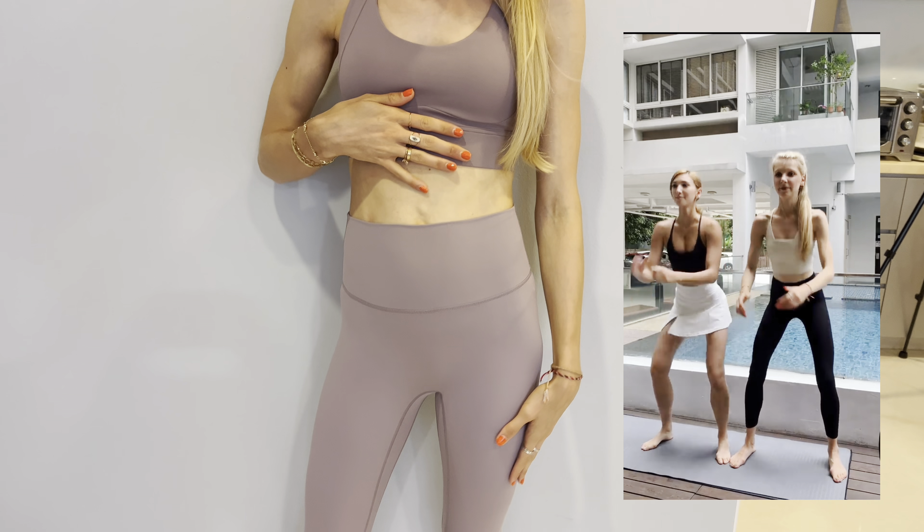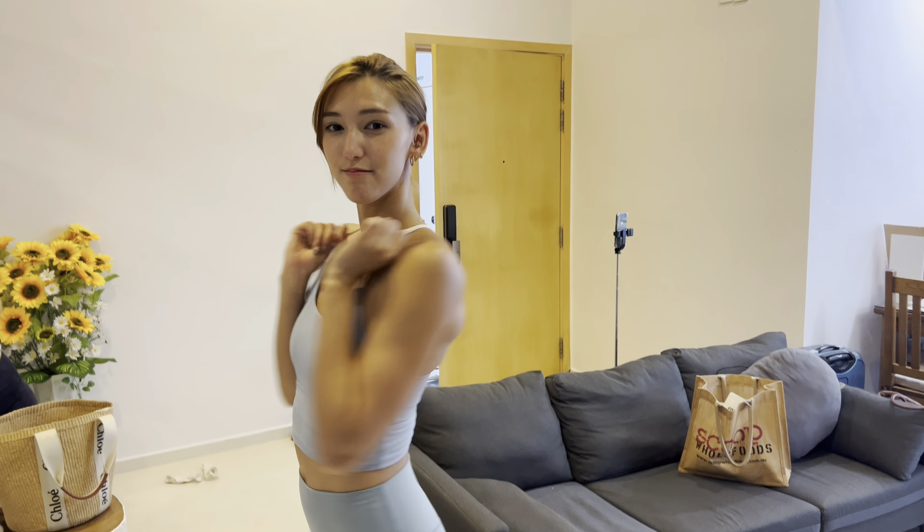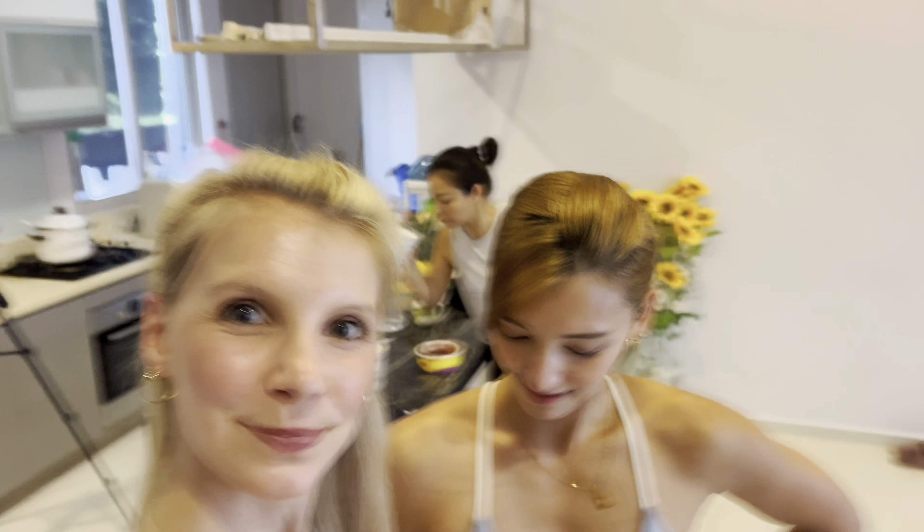Moving on to the next one — this is a pastel lilac and I really love it. It's matching with hers, which is pretty and it's gonna be cute together.